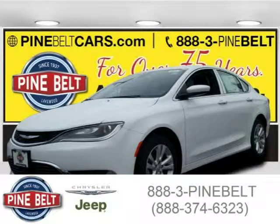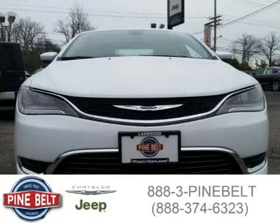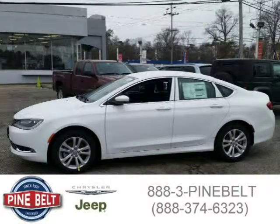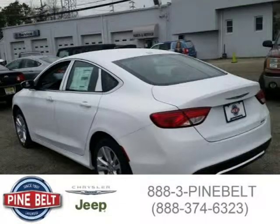This 2015 Chrysler 200 sedan is located in Lakewood, serving Toms River, New Jersey, and has 13 miles on it. This sedan has a beautiful bright white clear coat exterior paint color, which is complemented by a black interior color. For more information on this great sedan, please click the link below.